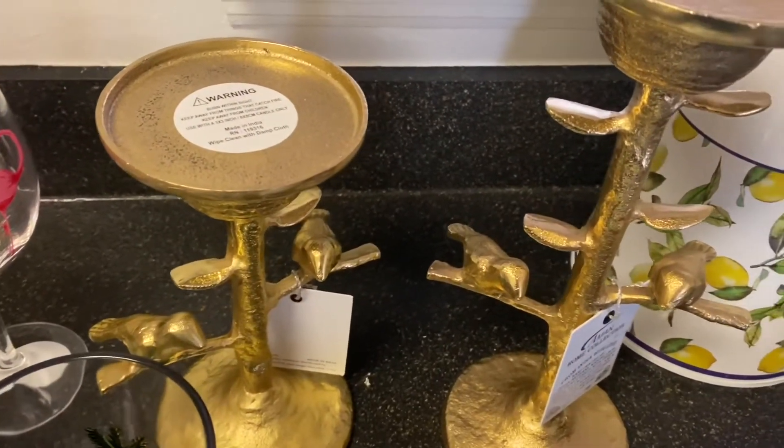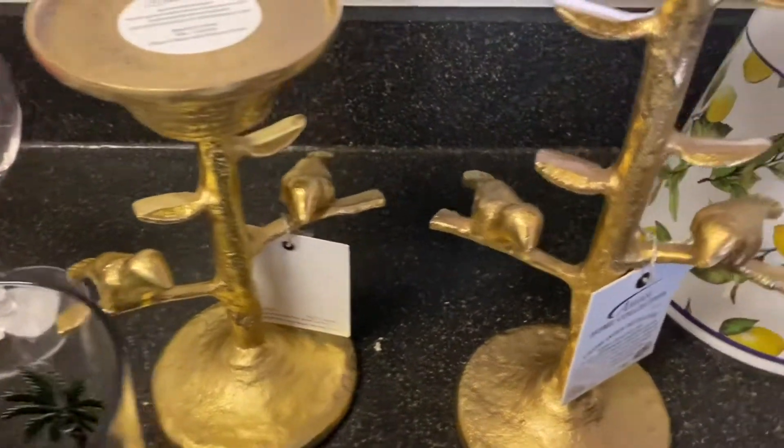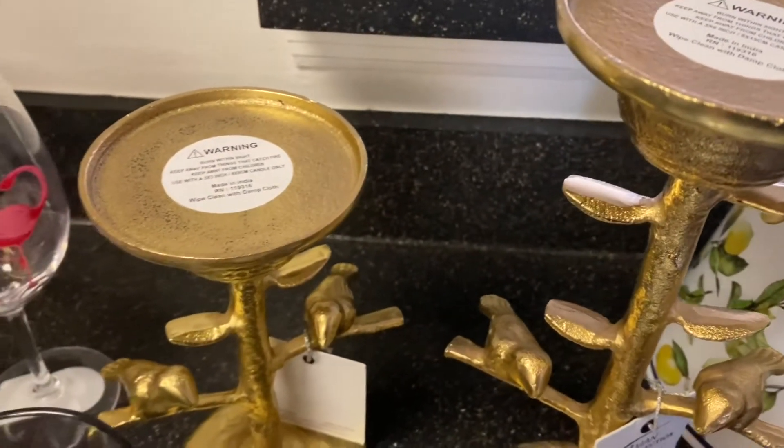And these beautiful gold bird candle holders — I fell in love with them when I first walked into Tuesday Morning, and I knew that I wanted to take them home with me.